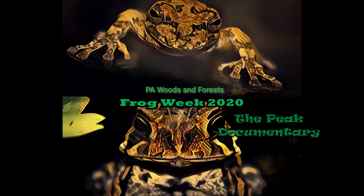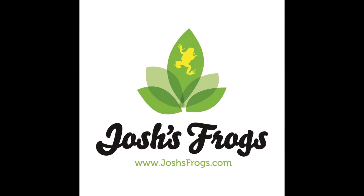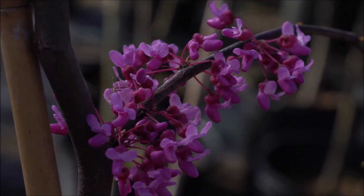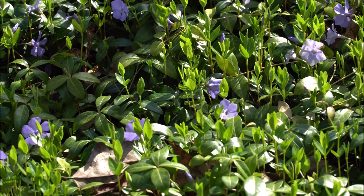The peak is the time when the most frogs and toads are breeding in the vernal pools. While we do have late breeders later on in the season, we have one final video to offer the highlights from the American toads at the peak of breeding season for frogs and toads.